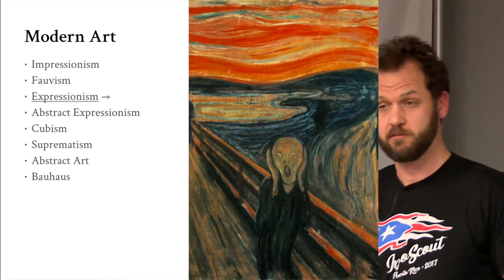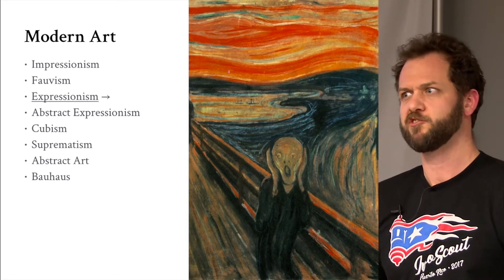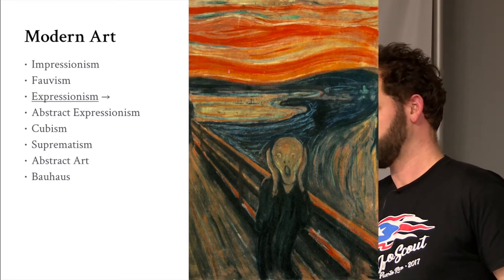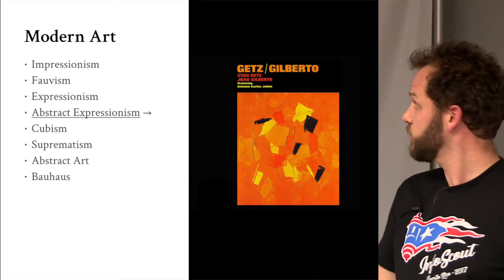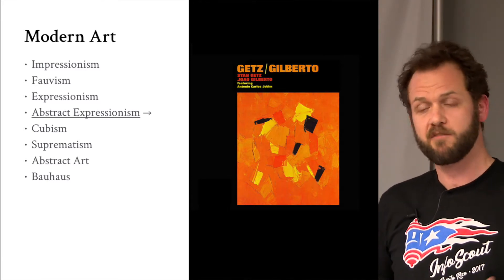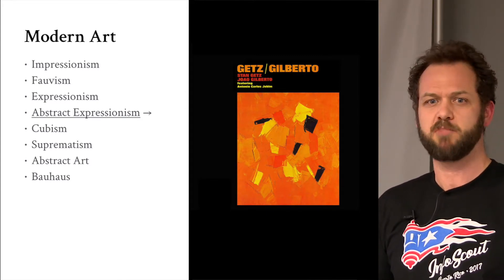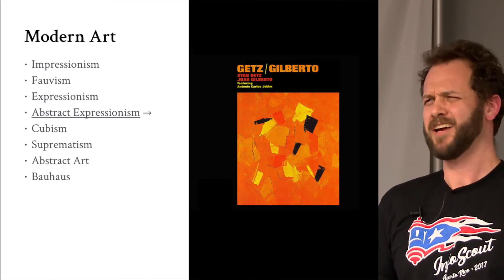Expressionism is about communicating your message more than portraying reality, and that's what we're concerned about in the data universe — portraying our message and how it's perceived. Abstract expressionism — you've got Olga Abizo, who did all the Stan Getz album covers, and probably more familiar is Jackson Pollock. Abstract expressionism is the one where you say 'I could do that.'